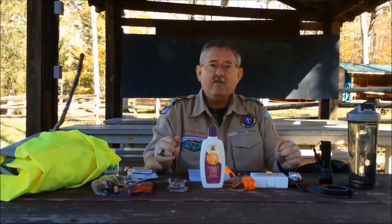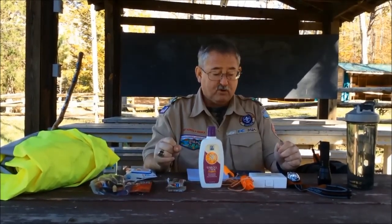Hey Tiger Scouts, this is Alvin. We're here today to go over Tigers in the Wild.